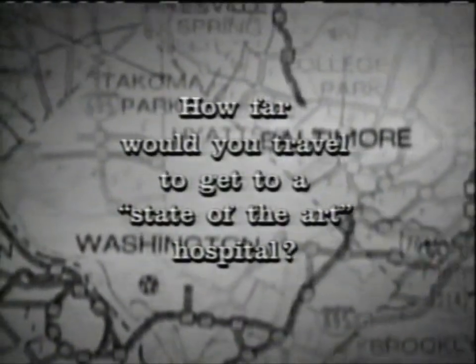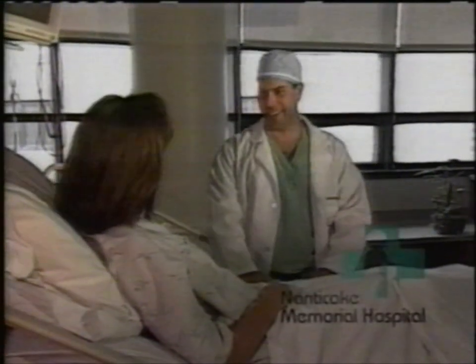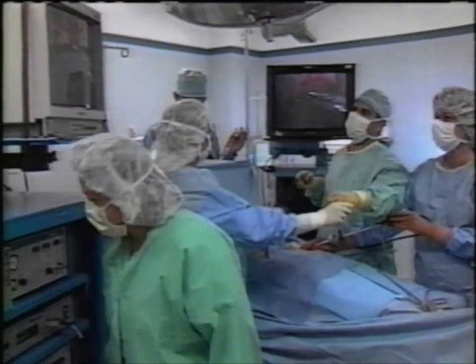How far would you travel to get to a state-of-the-art hospital? One with a bright, healthy atmosphere and specialists affiliated with the university. Now it's only as far as Nanakoke Memorial Hospital in Seaford, Delaware. State-of-the-art operating rooms and intensive care units.